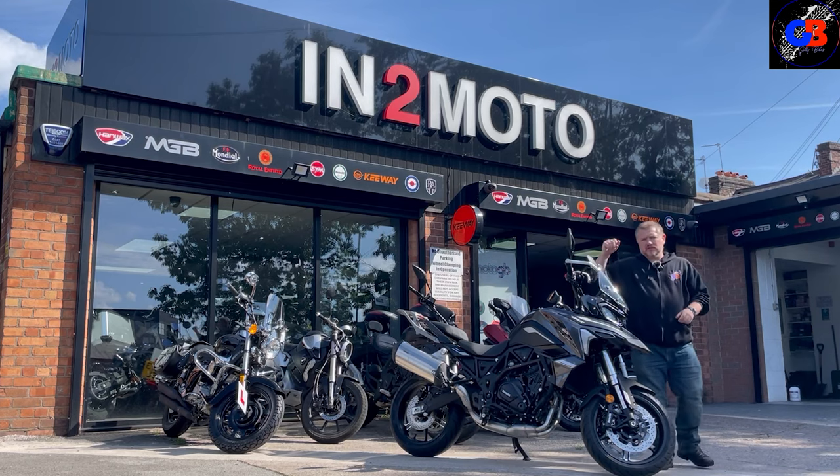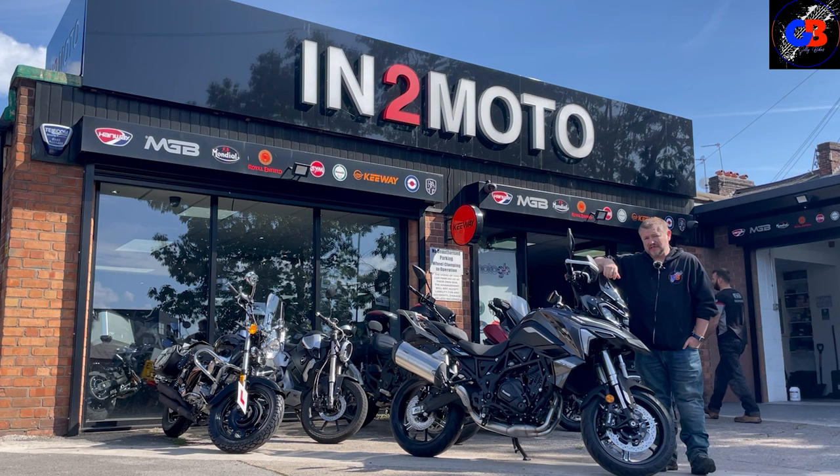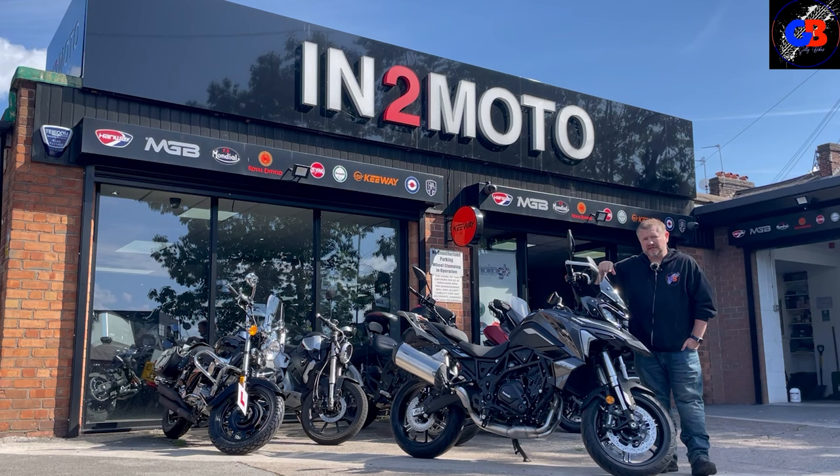I am back at Into Moto in Warrington and the good news is the Benelli TRK 702 is now available in the shops. What they've got today is the 702 standard model and also the 702X. We'll go through both bikes, have a look at facts and figures, and then I'll take one out for a test ride - the road and the more off-road biased one.